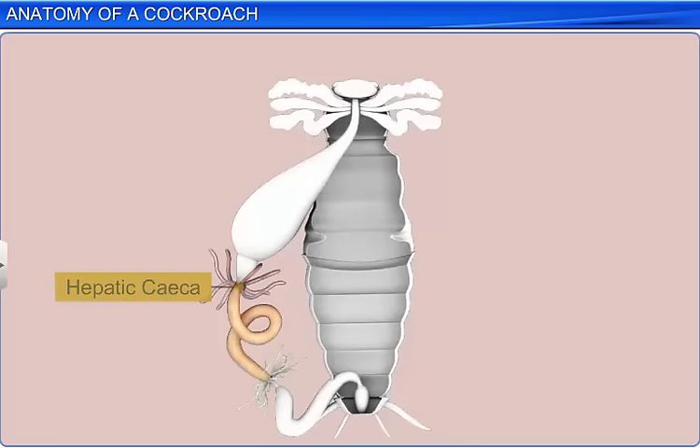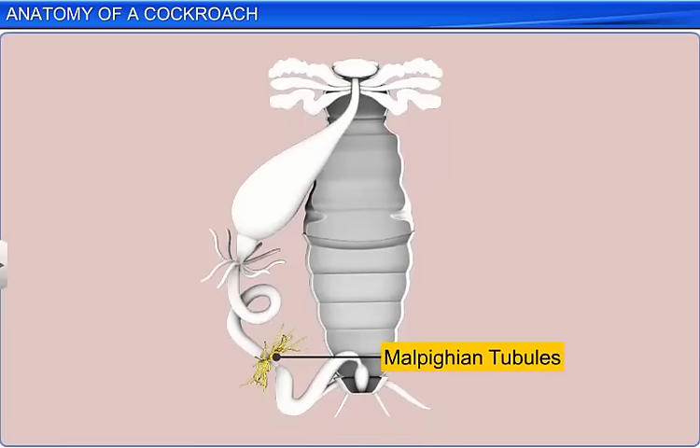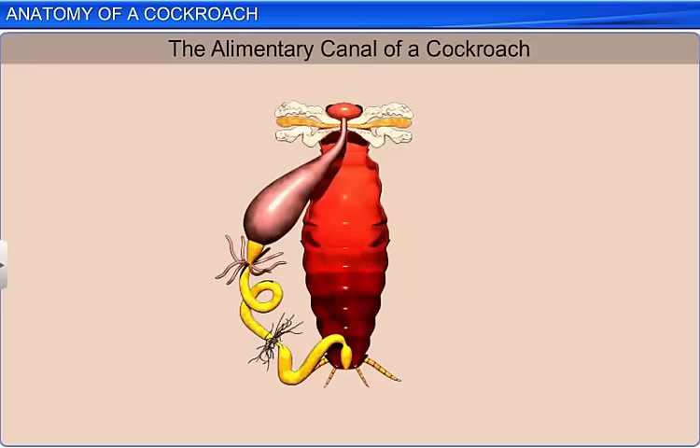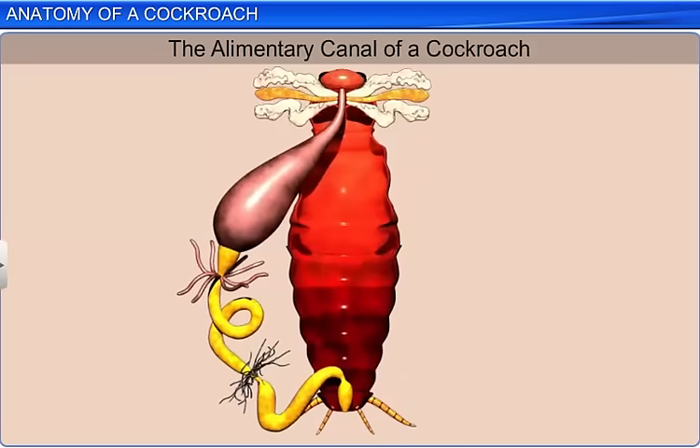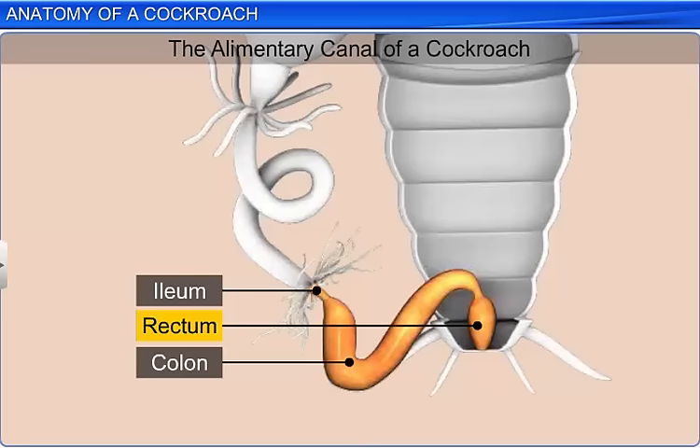Similarly, at the junction of the midgut and hindgut is a ring of numerous filamentous yellow-colored malpigian tubules, which function as excretory organs. The midgut is followed by the hindgut, which is broader and is divided into ileum, colon, and rectum. The rectum opens to the exterior through a small aperture called the anus.